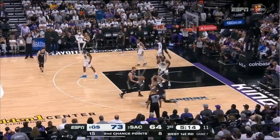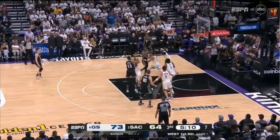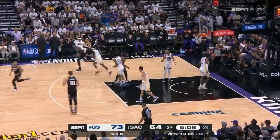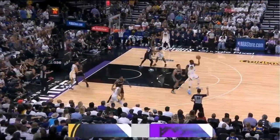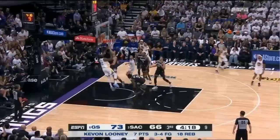Looney gets it again and backs it home. It's accidental right now. Thompson trying to get Murray. Keegan Murray finds the elbow — shot is good. Perimeter players are on Sabonis 90% of the time. Get your full body into him and then jump.